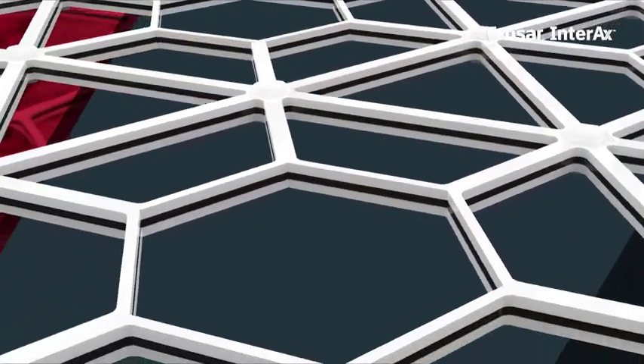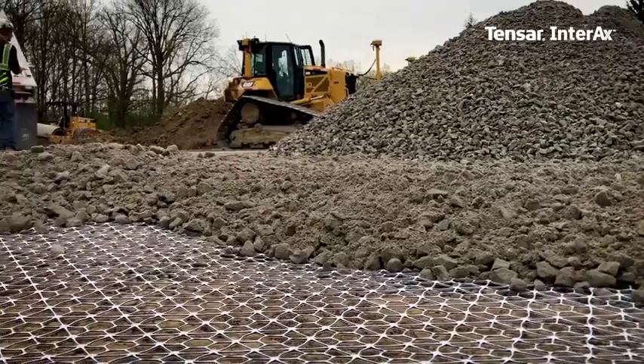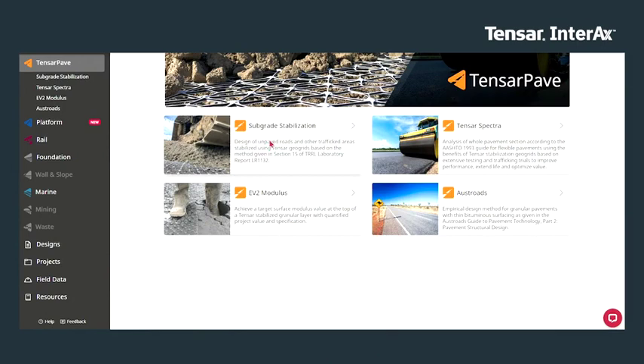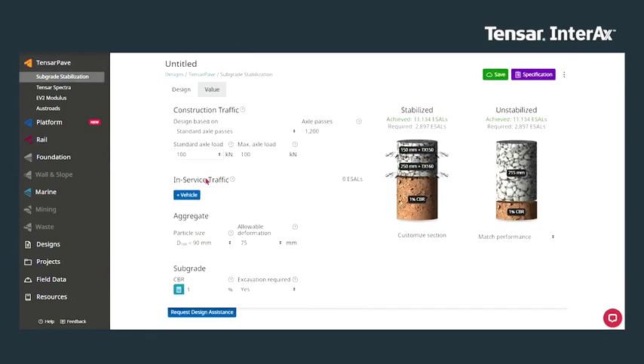Advanced material science to improve compaction and restrict movement, retaining the stiffness long term and further enhancing performance of the resulting mechanically stabilized layer. Easy to use award-winning software saves you time and effort while ensuring your designs are reliable and deliver the expected results.